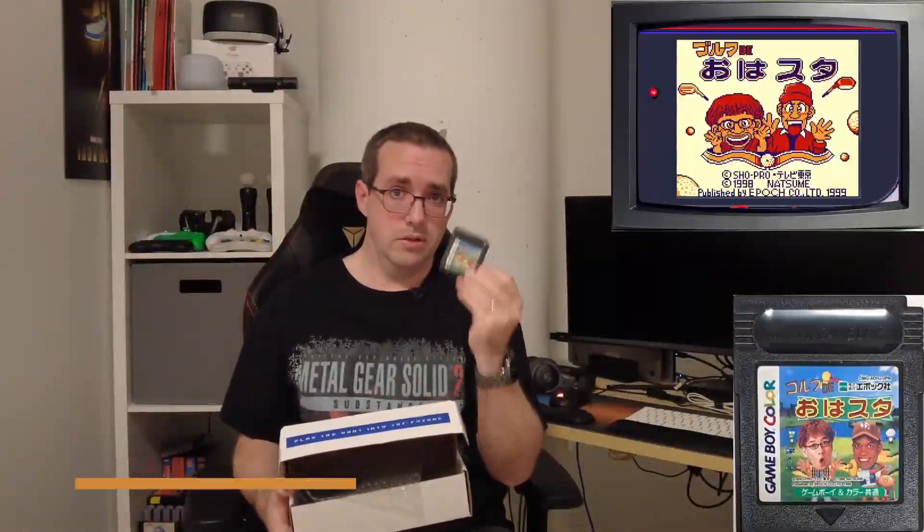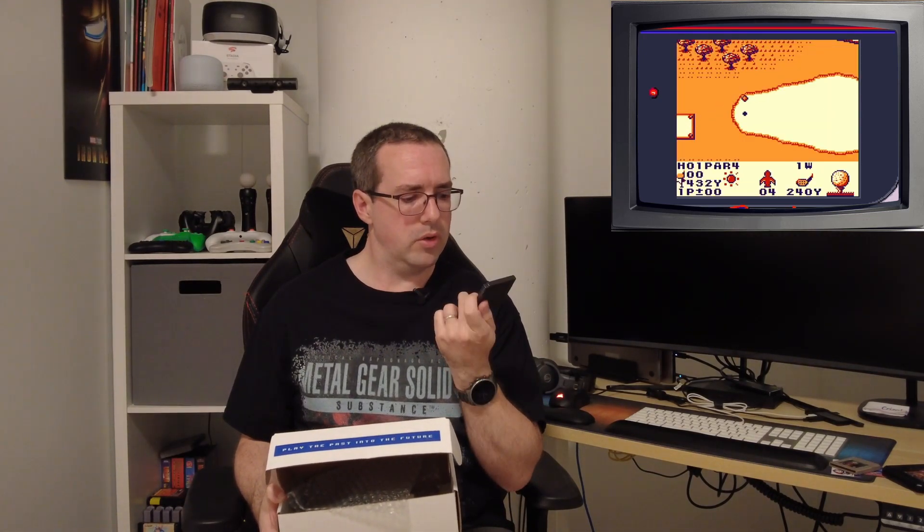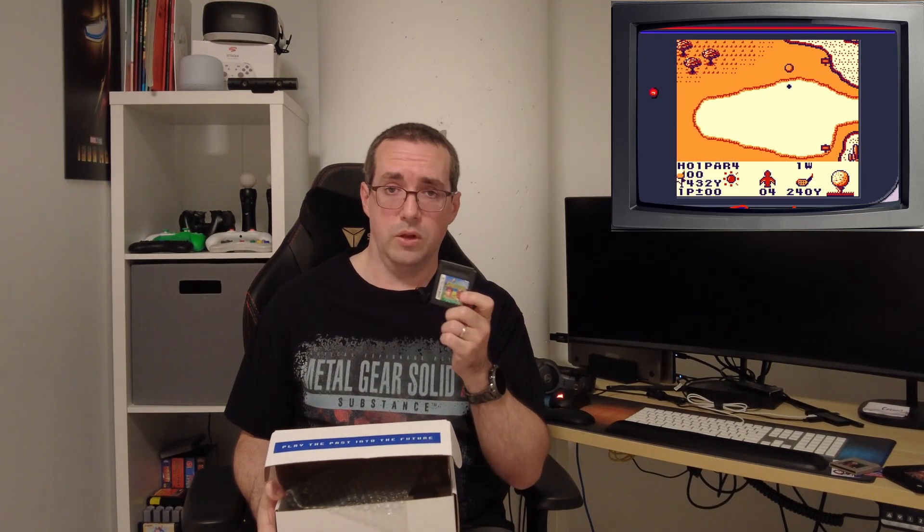Another Game Boy game — we have a Game Boy Color game. It is a Japanese import game. I'll put the game title up on screen below. It looks like it could be some kind of golf game — I see a frog in there too. Hopefully another good sports game. We will check on that one.